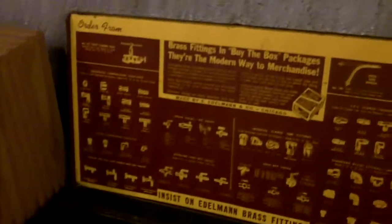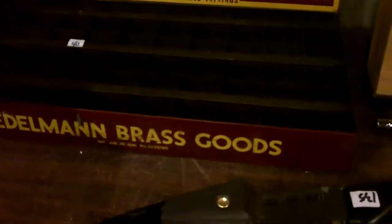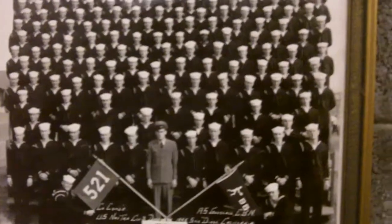This is Edelman Brass Goods — pretty cool, a nice hefty steel box, dated 1941. Very nice piece. Speaking of the 40s, look at these guys — 1945 San Diego, some Navy boys.